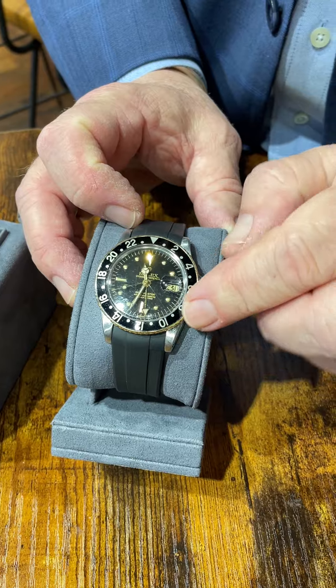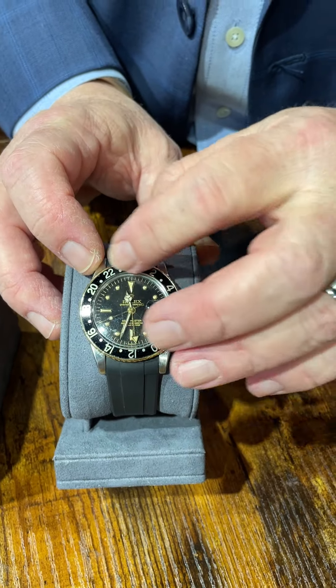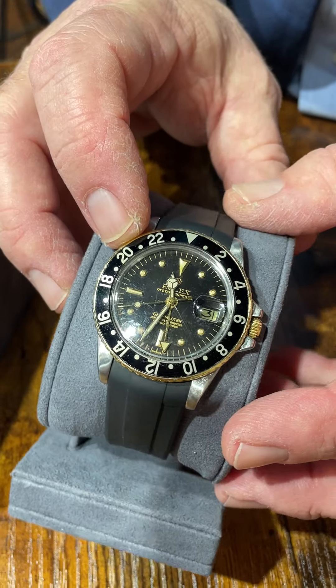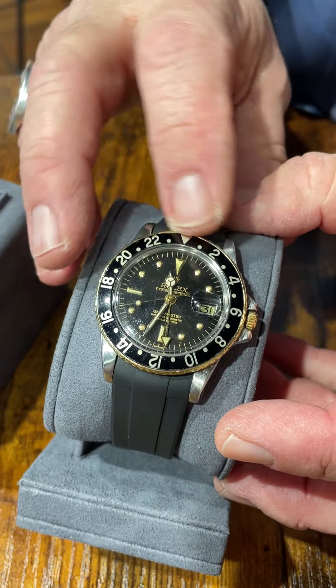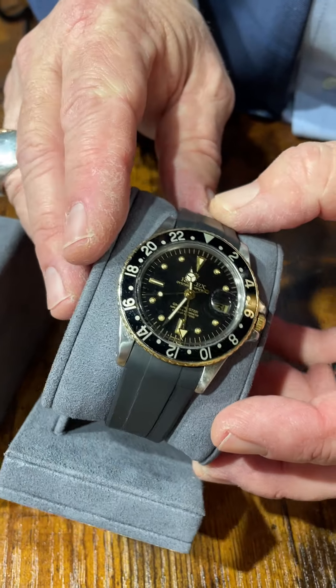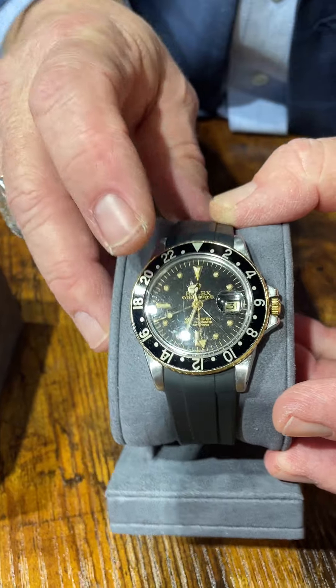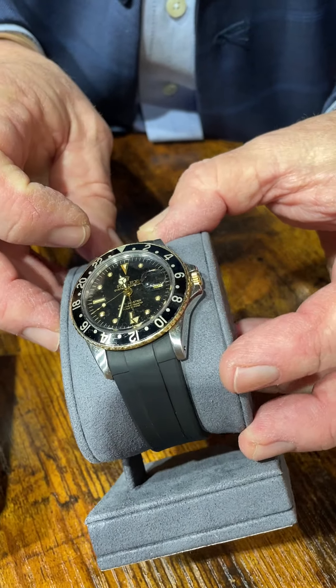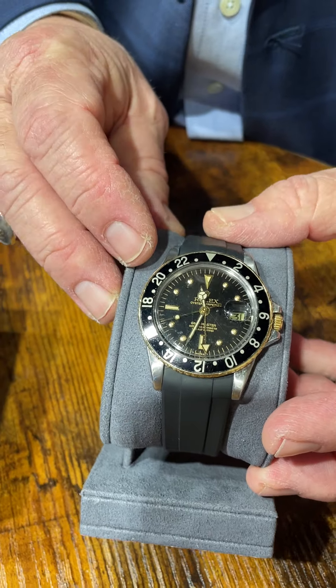It also has what they call a ghost bezel on it. The numbers on the bezel are silver now, but they should be gold. That's an easy fix if you want to change that and put a new one on it, but we always like to leave things how they came in. It has a plastic crystal on it, so you can polish that if it scratches. But a beautiful, beautiful vintage piece.